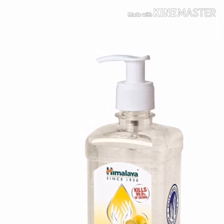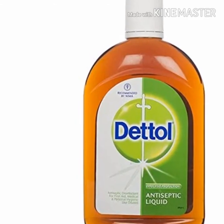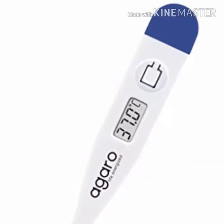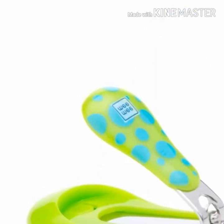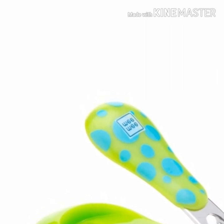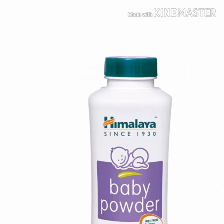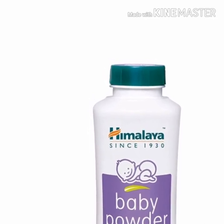I also used to have hand sanitizer. I have a baby room set up. I have a baby temperature monitor and a digital thermometer. I also have a baby nail clip.